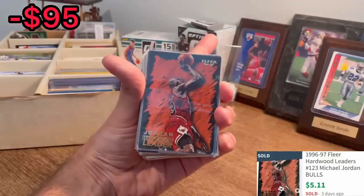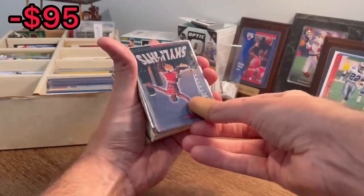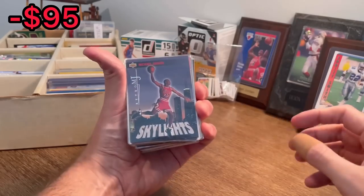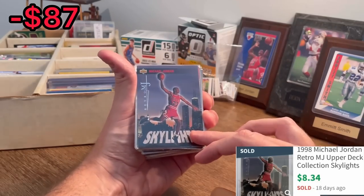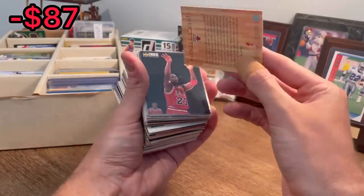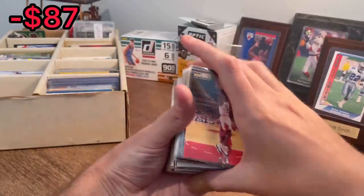It's always a good sign whenever you're able to make some money back right away. I'm about to have a run of Michael Jordan cards in here. That would be awesome. Skybox Retro MJ. Here we go. Another collector's edition — Michael's Magic by Upper Deck Collector's Choice.